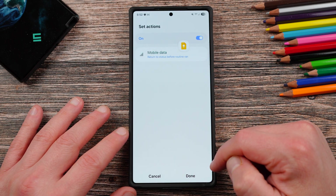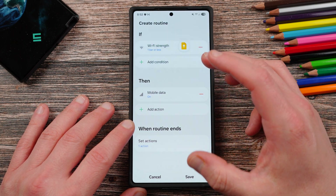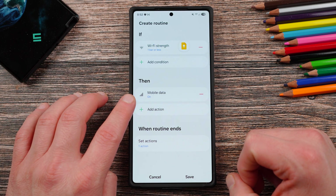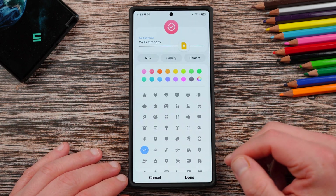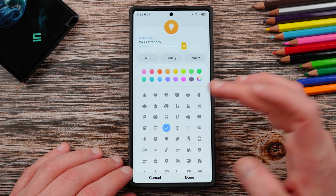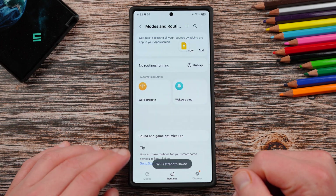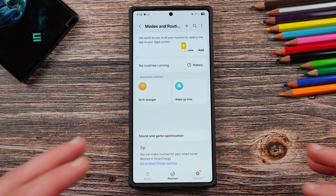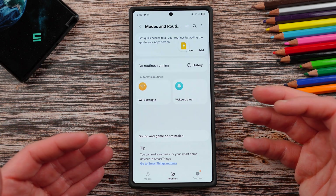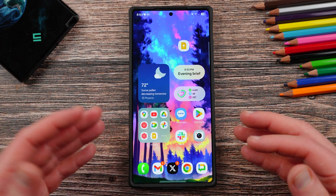When the routine ends, set your action for mobile data to return to the status before the routine ran. So the routine is: when Wi-Fi strength is one bar or less, mobile data turns on, and then sets actions back to its default status. You could also tune this to two bars or less, whatever your preference is. You can give it a custom icon — there's a Wi-Fi one there that's probably most appropriate. This will make it a lot easier when walking away from home or your office to switch quickly onto mobile data, which is usually faster than Samsung's automatic algorithm for that switch.